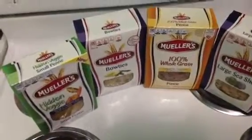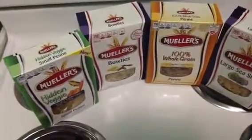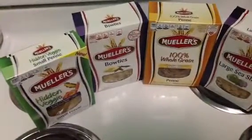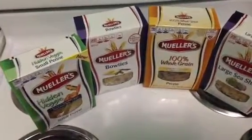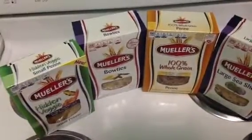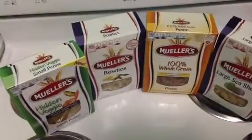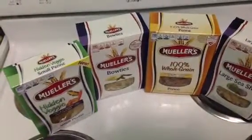I wanted to try the same thing going on at Publix. The sale goes on until this coming Wednesday or Thursday, depending on your area.